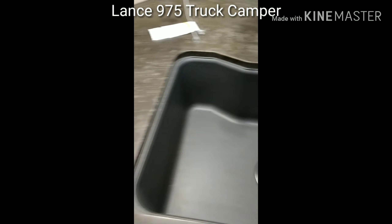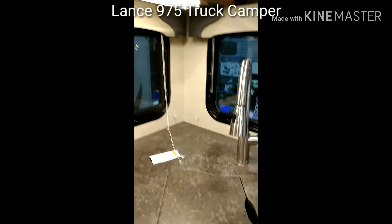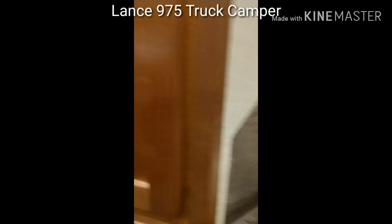And it has an oven — like I'm going to cook. And it has this sink. I like that it has the counter right here. It has 100-watt solar on top.